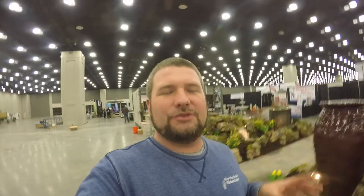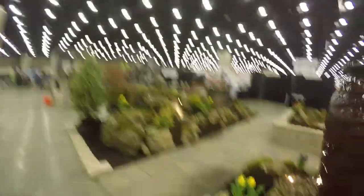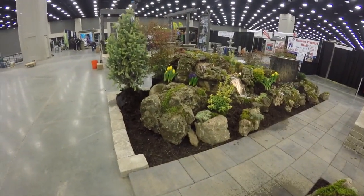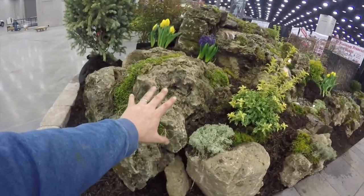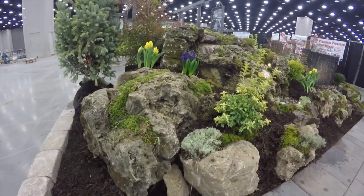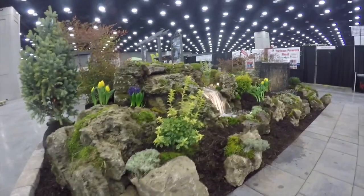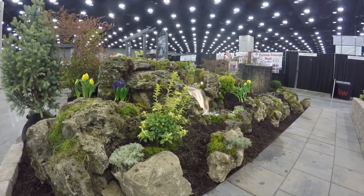I want to take you around and kind of show you what we did here with this feature. It may not look like it on camera, but these boulders are enormous. Let me see if I can get a shot here so you can see my hand. This rock here alone is pushing 600 pounds. Our machine could barely lift them to get them in here, but I think big boulders really make a waterfall look amazing and more natural.